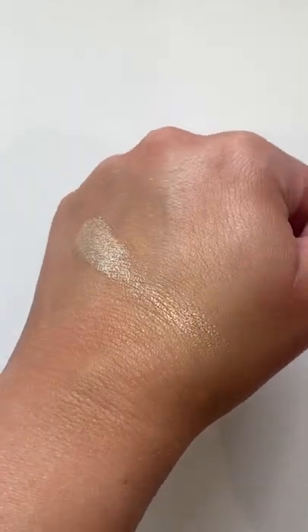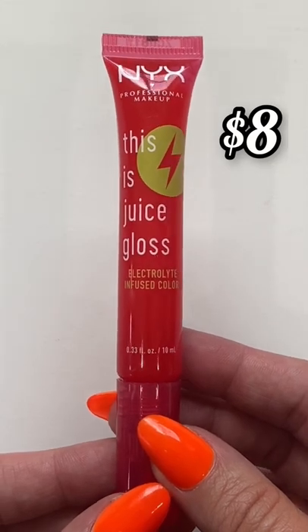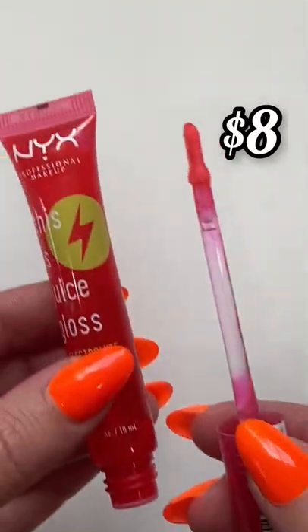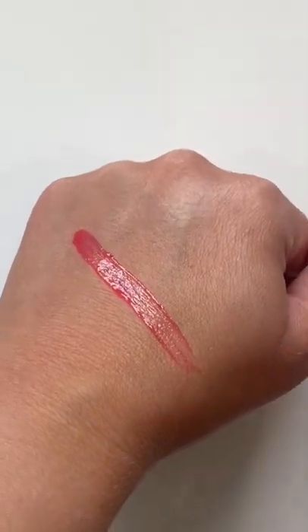A new one for me is the Juice Gloss from NYX. NYX is kind of killing it. This is in the shade Pomegranate, and this is giving me very much Fenty Hot Cherry Gloss vibes for a fraction of the price.